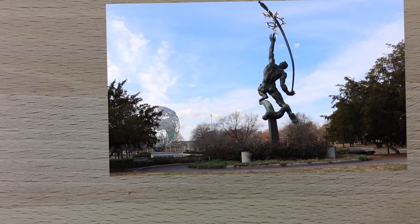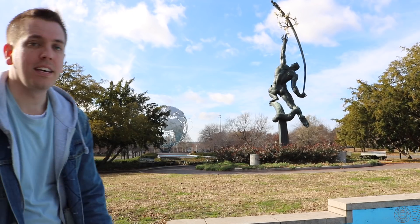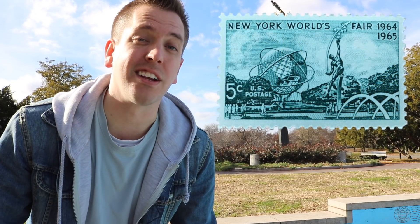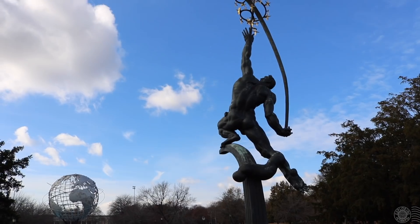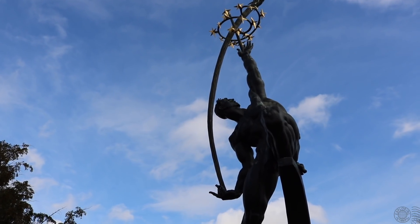Actually a couple things are not right. The Unisphere is much closer and more imposing on the stamp than from where I'm standing, and the statue is facing the other way. It's not uncommon for artists to change up the orientation or make things bigger or smaller to better showcase the location. As was done here with the Unisphere being enlarged and the statue being rotated to face us. The statue is known as Rocket Thrower — a god-like man throwing a sphere into the stars. It makes a lot of sense that they rotated the statue, otherwise we'd have Rocket Thrower's rear on the stamp.